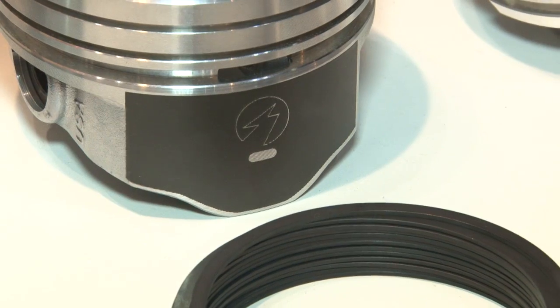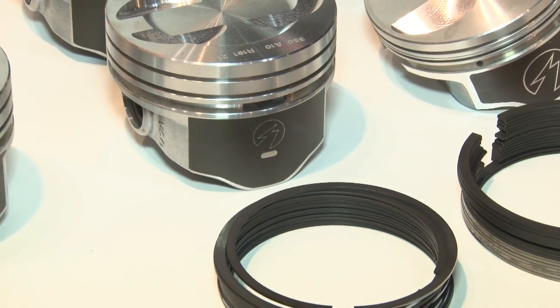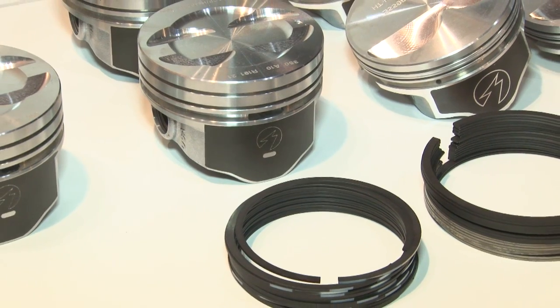When it comes to rings, what do you offer? We offer these pistons as a set and also as a set with a ring pack to go with them. Most of them are the 5/16, 5/16, 3/16 ring packs, but there are a couple that are 1.5, 1.5, 3 millimeter.